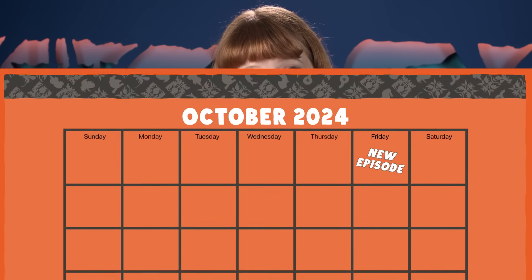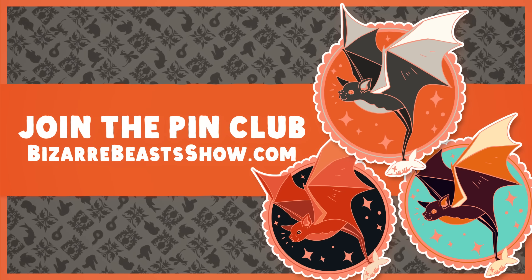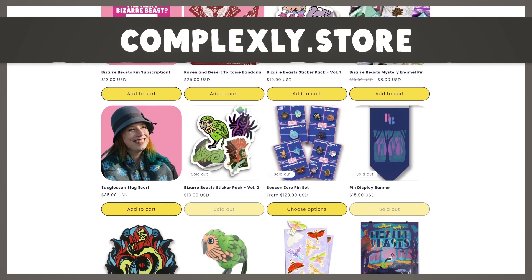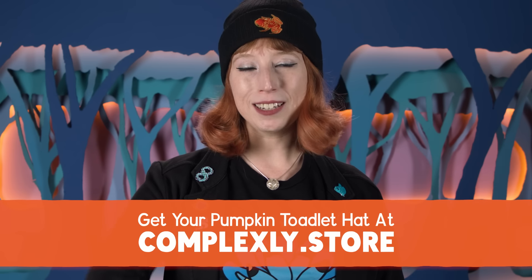If you want the greater bulldog bat to be your first pin, subscribe by October 20th. And don't forget to check out Complexly.store for all of our other merch — like this brand new pumpkin toadlet hat. This knit beanie is perfect for keeping you warm and for giving you an excuse to share all the best pumpkin toadlet facts. They're very poisonous, and some of them are so small they can't even hear their own calls. Get your own pumpkin toadlet hat at Complexly.store.